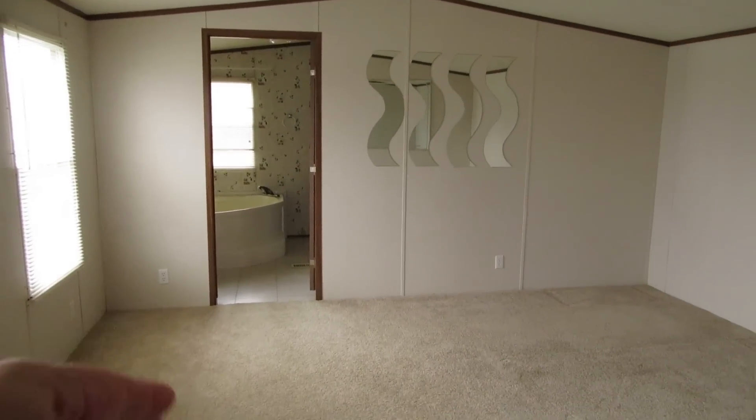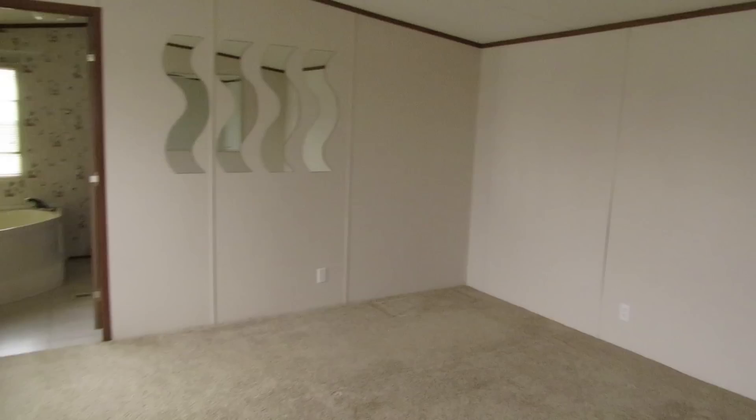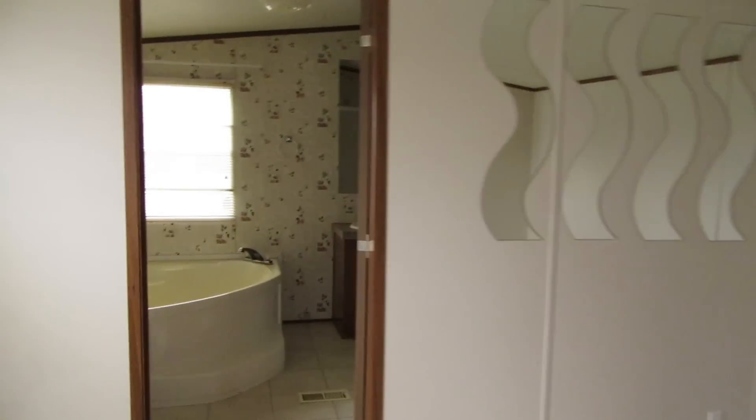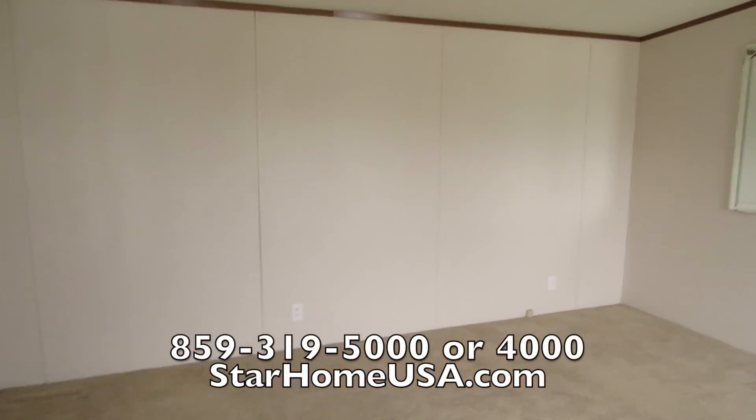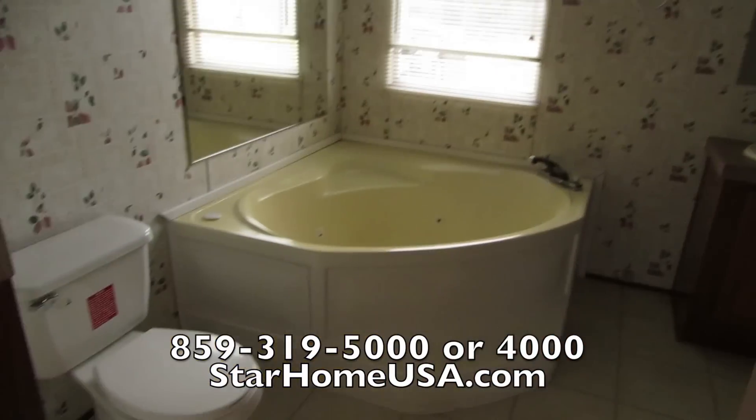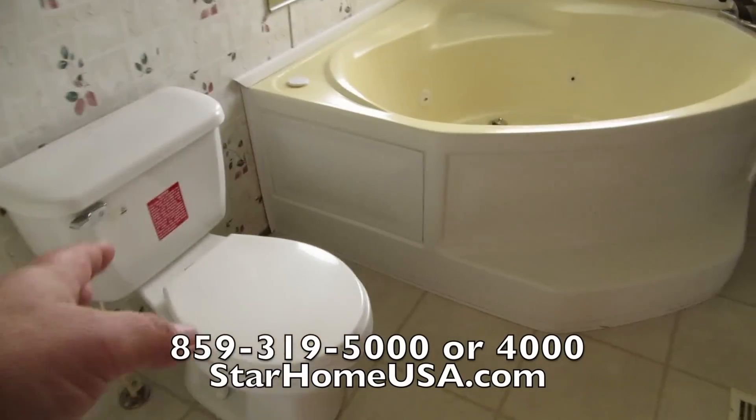Then this ginormous bedroom — 16 feet wide. Somebody said to me the other day, 'Aren't all mobile homes small?' I'm like, dude, I wish I had a 16-foot wide bedroom. It's about 15 by 16 — put that on your calculator, that's how many square feet the bedroom is. Nice new hopper jet tub, twin vanities, a real nice walk-in shower with two benches, and a walk-in closet.